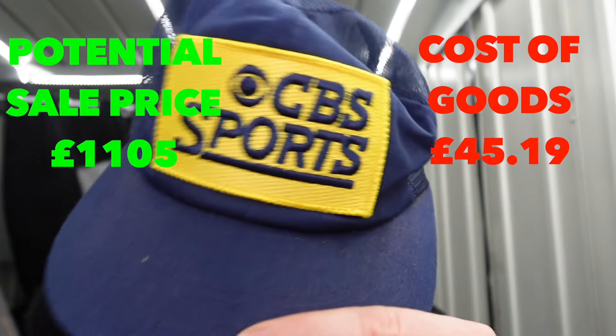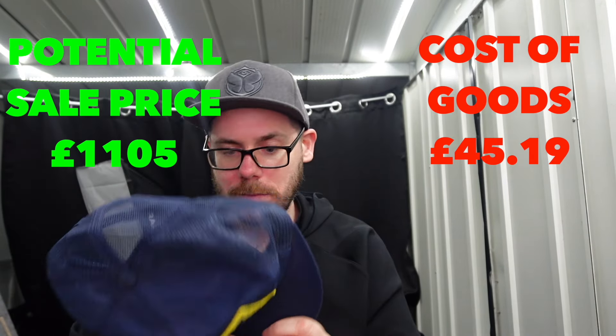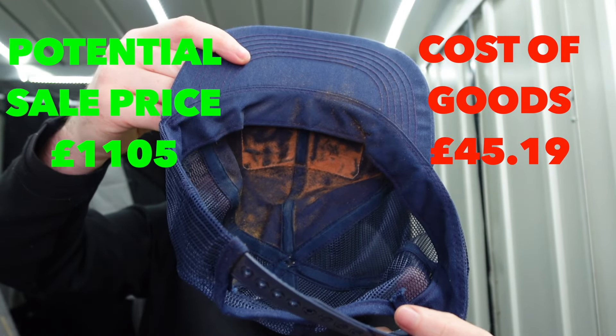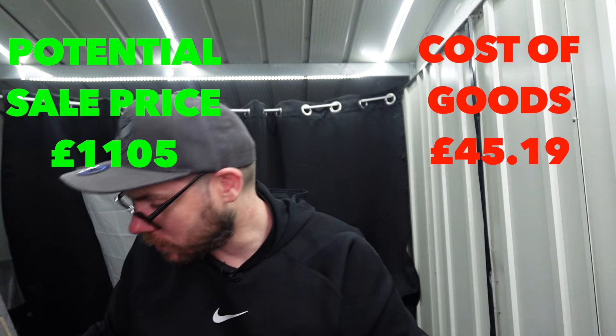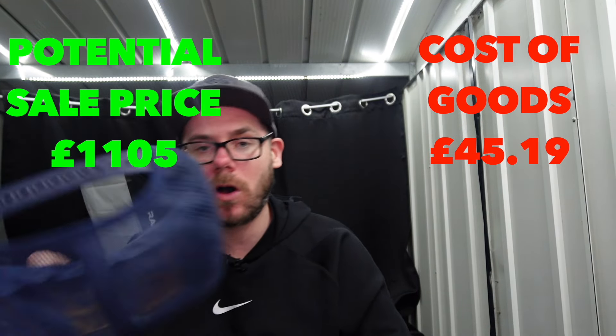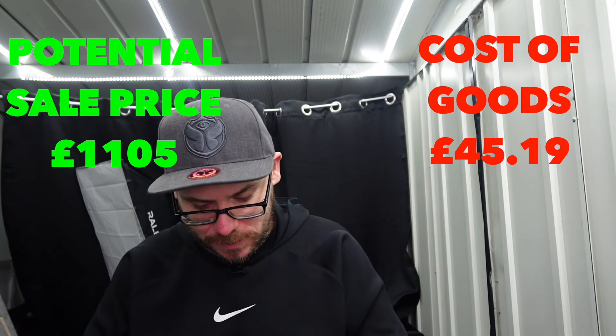CBS Sports cap - again, probably promotional. Nothing crazy. It has got this sandy stuff inside - it just ends up all over the keyboard; going to put that to one side. Not sure what that is. That might be for the bin. Not in the best condition.